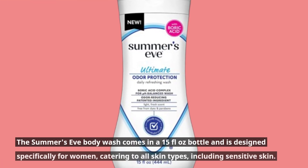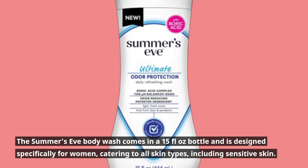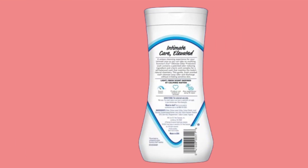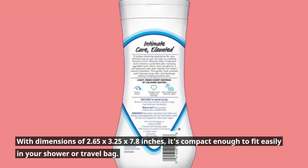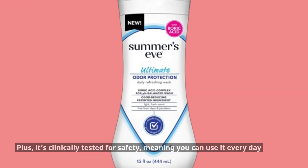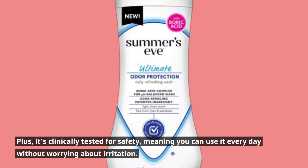The Summer's Eve Body Wash comes in a 15-fluid ounce bottle and is designed specifically for women, catering to all skin types, including sensitive skin. With dimensions of 2.65 x 3.25 x 7.8 inches, it's compact enough to fit easily in your shower or travel bag. Plus, it's clinically tested for safety, meaning you can use it every day without worrying about irritation.